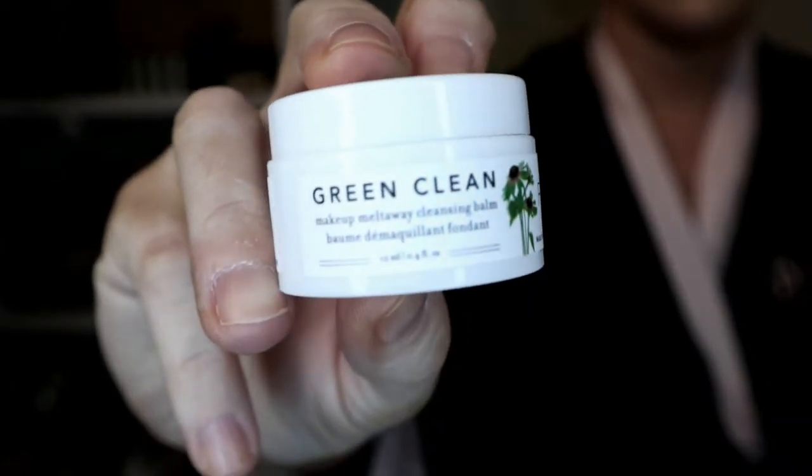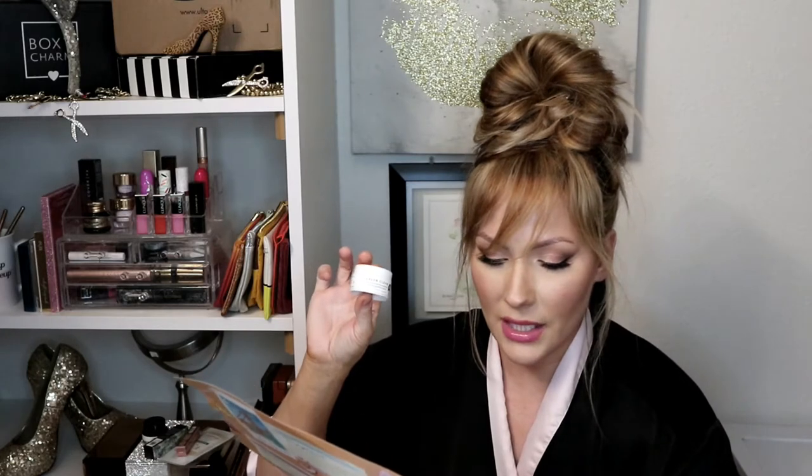The next item is Green Clean from Farmacy — it's the Makeup Melt-Away Cleansing Balm. To use it, you warm up a generous amount in your fingertips and massage into skin with gentle circular motions, focusing on areas like eye makeup. It's safe to put on your eyes, which I think is really neat. I love the Clinique Take the Day Away balm, so something like this is really cool. I feel like cleansing balms are a product that's become popular within the last couple of years.